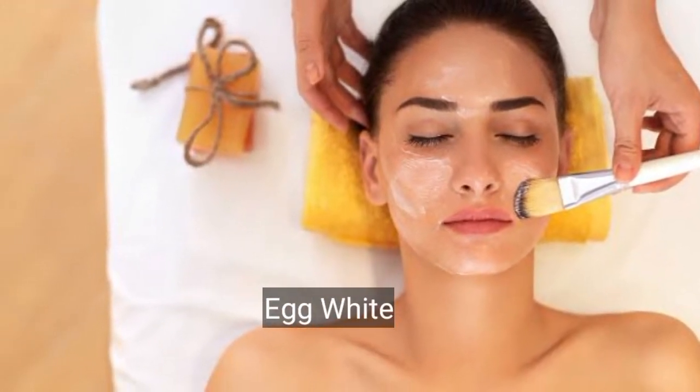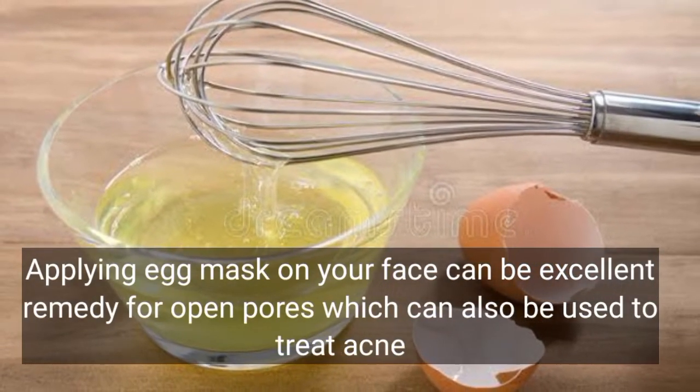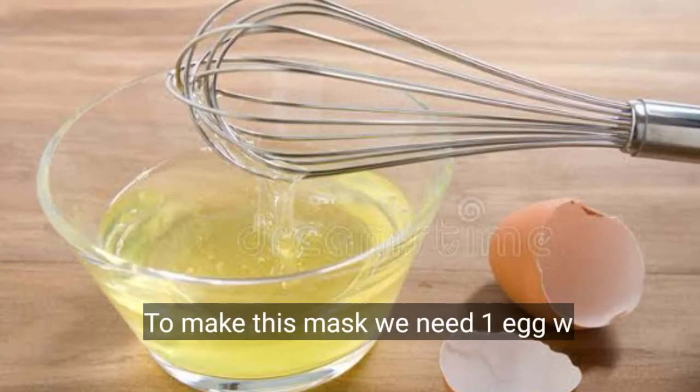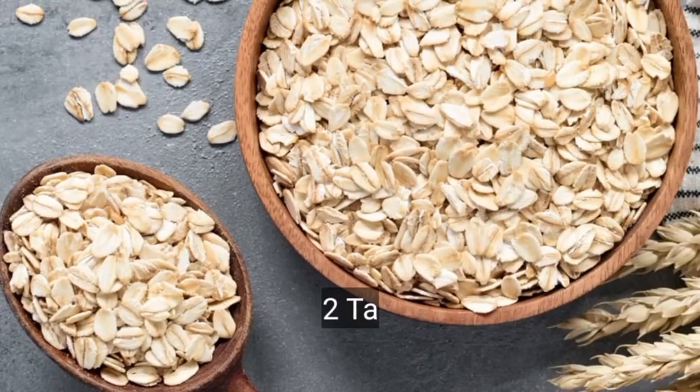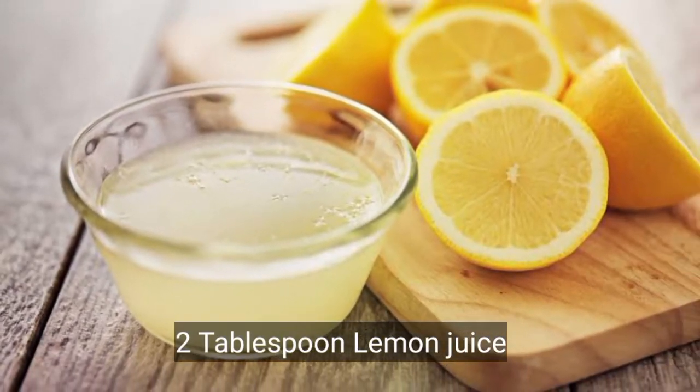Remedy number 2: Egg White. Applying an egg white mask on your face can be an excellent remedy for open pores. To make this mask you will need 1 egg white, 2 tablespoons of oats, and 2 tablespoons of lemon juice.